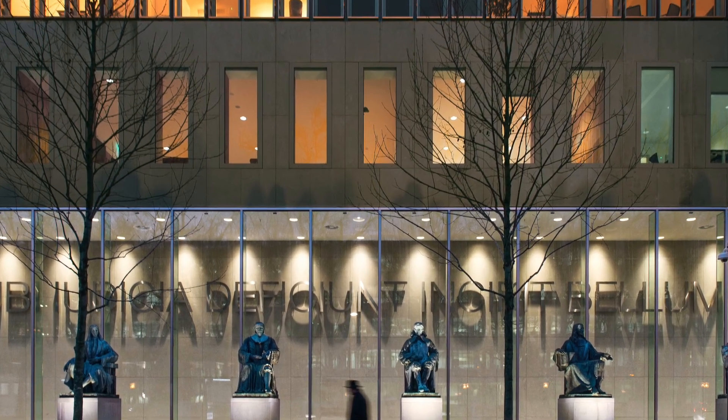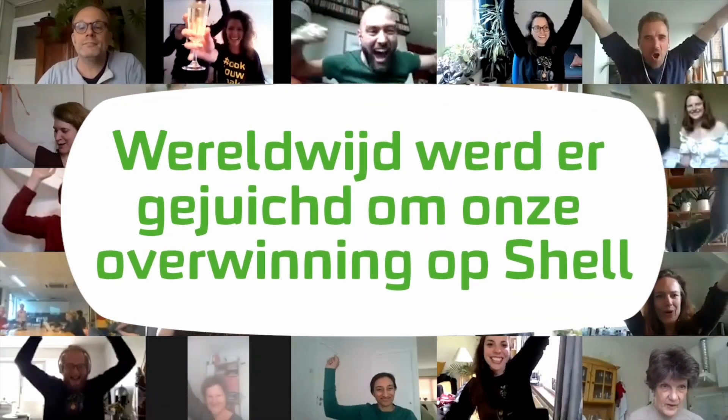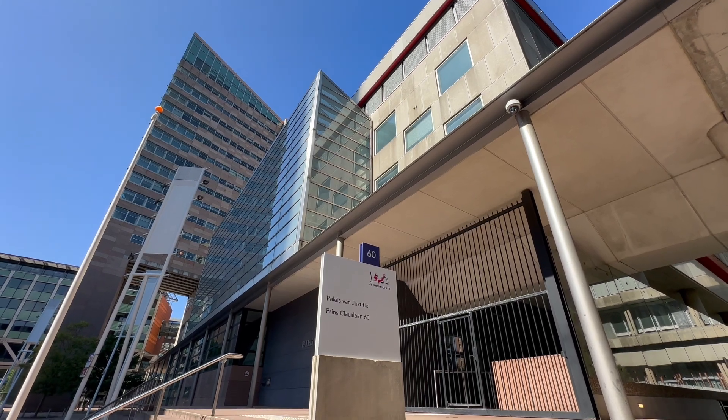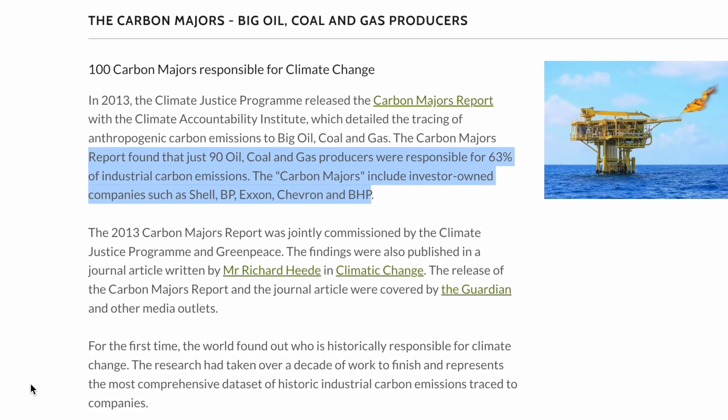Before the Supreme Court even delivered its ruling, another case was already proving itself, this time targeting one of the country's biggest polluters. This case marks the first time a judge ordered a company to align its plans with the Paris Agreement on Climate Change. The District Court of The Hague ordered Shell to reduce its global emissions — not just those in the Netherlands — by 45% by 2030. The Urgenda judgment provided a solid legal foundation for this decision, but there was also a significant factor: Shell is a carbon major. 1.8% of global greenhouse gas emissions since the 1880s can be traced back to Shell.